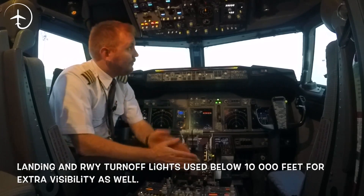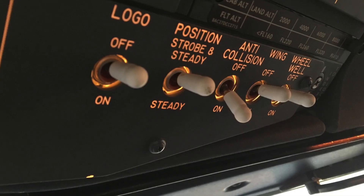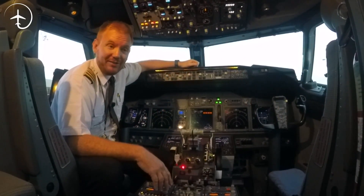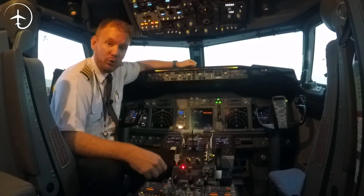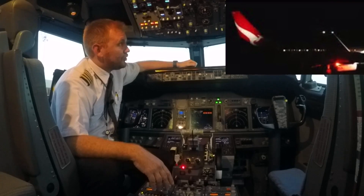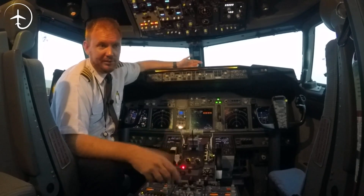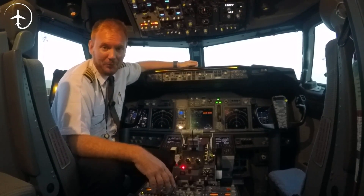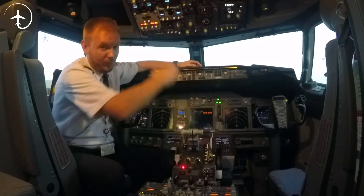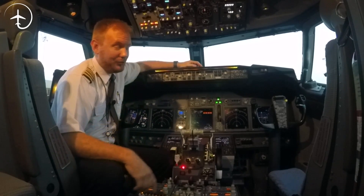On top of that, there are several other lights, all on this side of the panel. We have the logo light — as the name suggests, it's a light that shines on the logo on the tail of the aircraft. We can switch it on and off, and we only use it below 10,000 feet, because that's the only place where anyone will actually see it. I'll talk more about when we use the lights a little bit later on in the video.